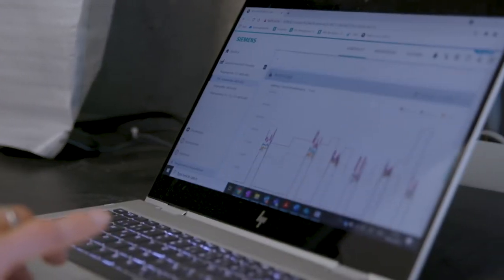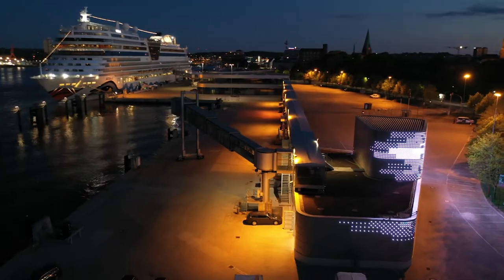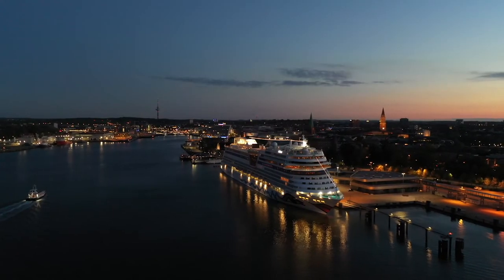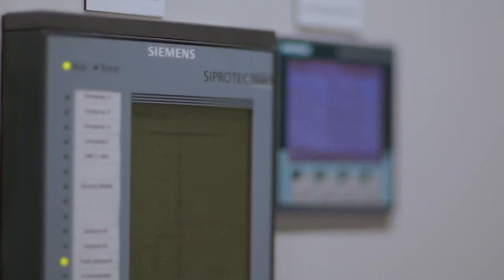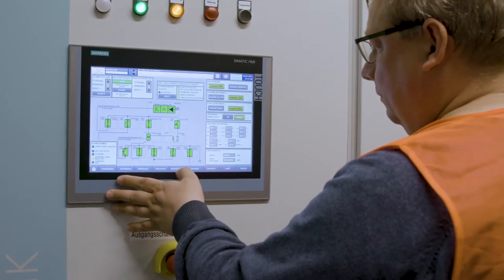Our digital tools were used right at the beginning for the entire planning process. There was the design, of course, but also the network planning — that's the essential element to make sure the plant can be operated safely. Then the devices are added, the hardware in other words, and then it's about ensuring the entire system works. I have to be able to check and document it.